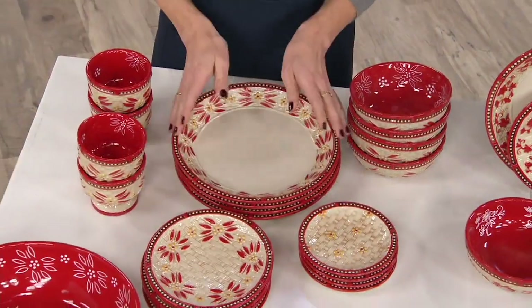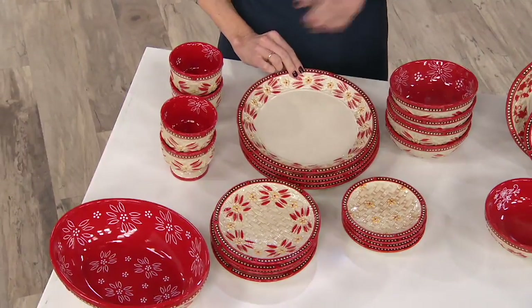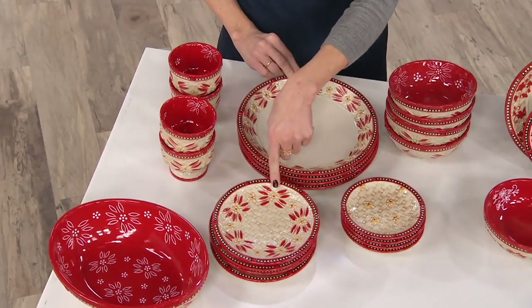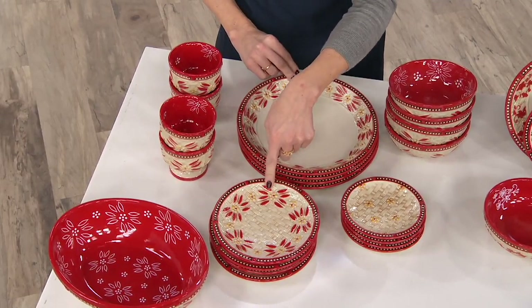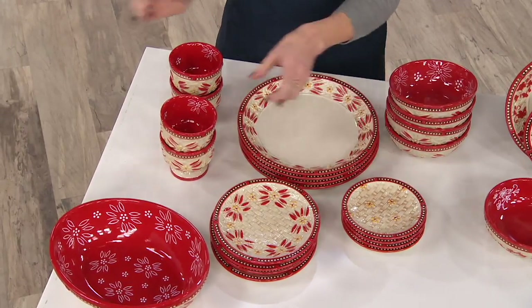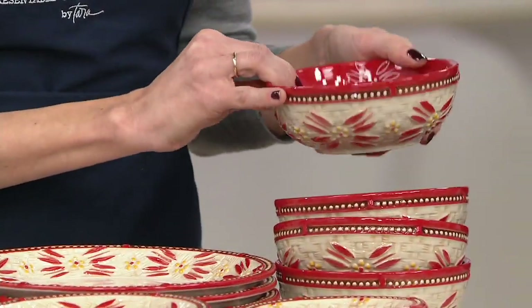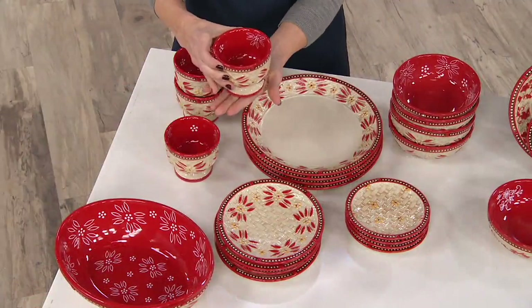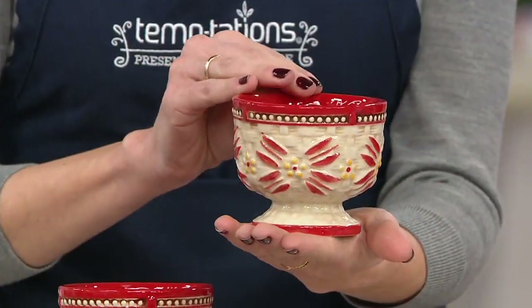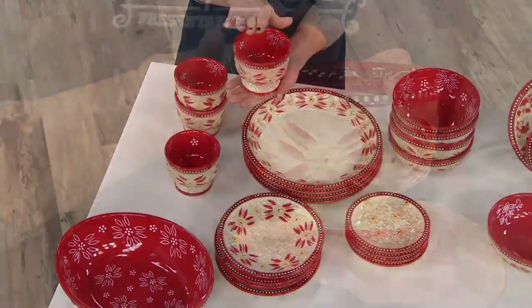You're getting 20 pieces: four 10-inch dinner plates, four 7-inch salad plates — could also be dessert plates — four 5.5-inch bread plates, a really usable size, four 16-ounce bowls — generous, mighty bowls; we like to have a lot of pasta at Temptations — and then my favorite part are these four 8-ounce pedestal cups, which will be perfect for dips. Good call. Planning ahead.